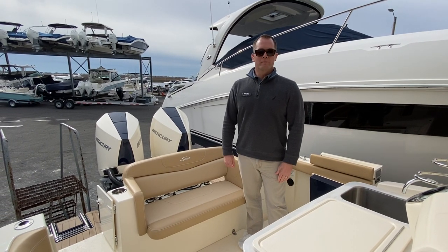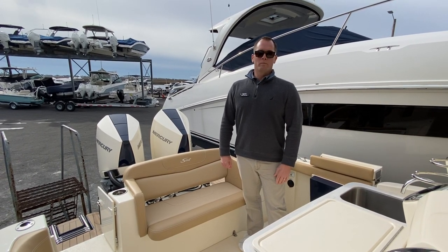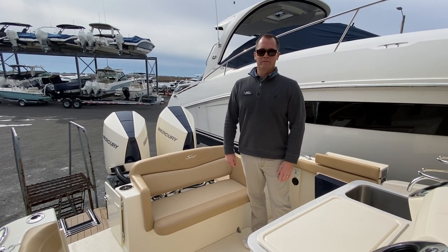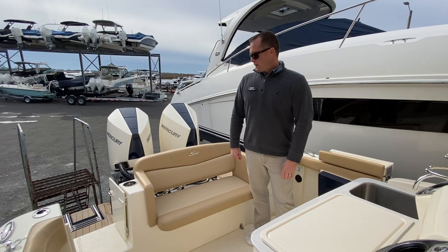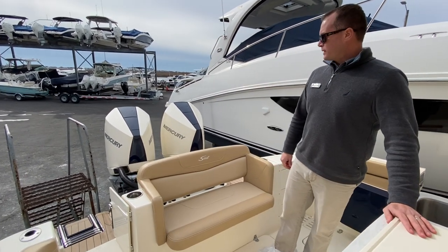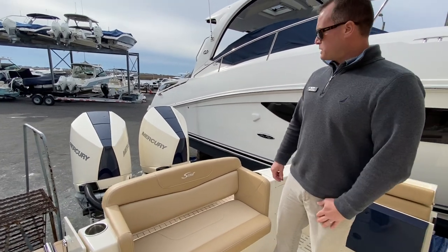Welcome to MarineMax in Wrightsville Beach. My name is Dean Ashton and today we're on board a brand new 2021 Scout 305 LXF — a brand new model this year. As you'll see in the photos, it has the midnight blue hull and we've done a couple of custom upgrades to give the boat a really unique look.